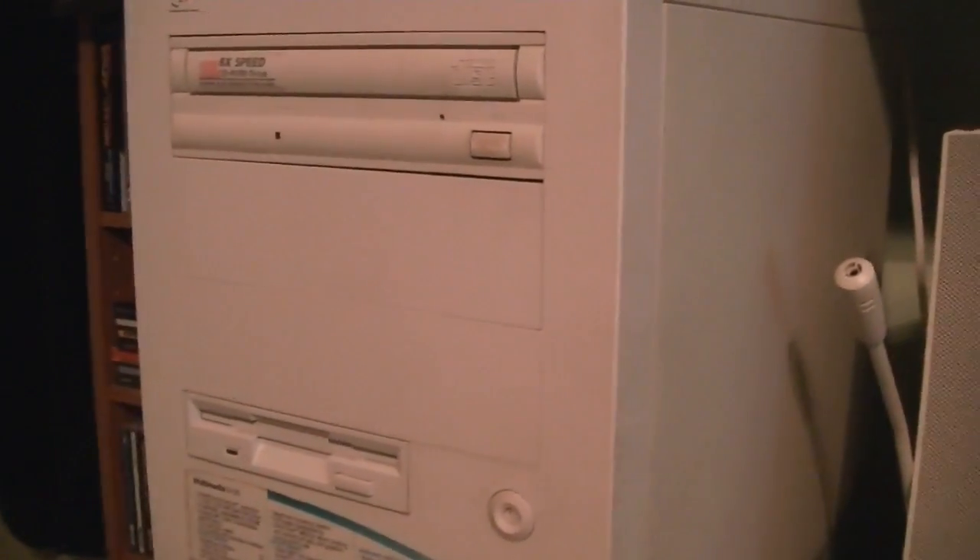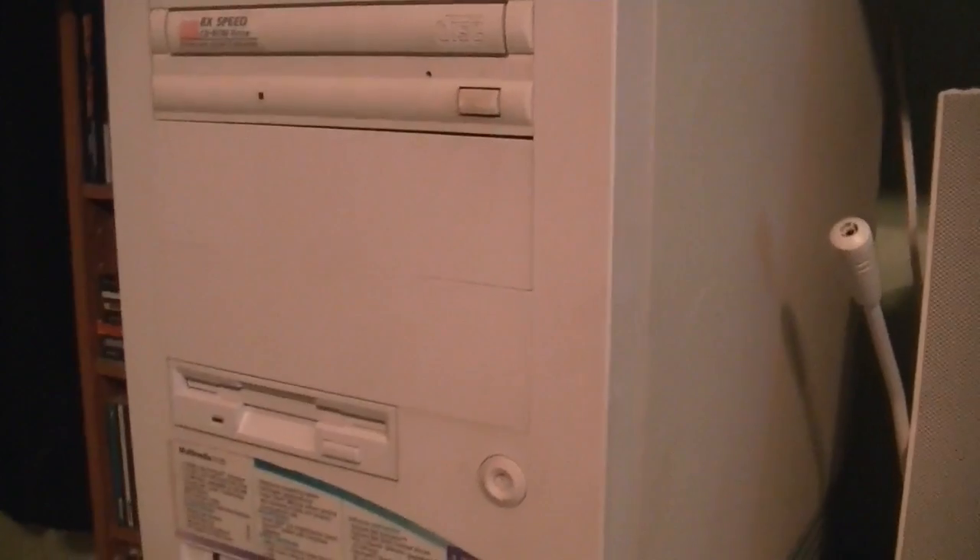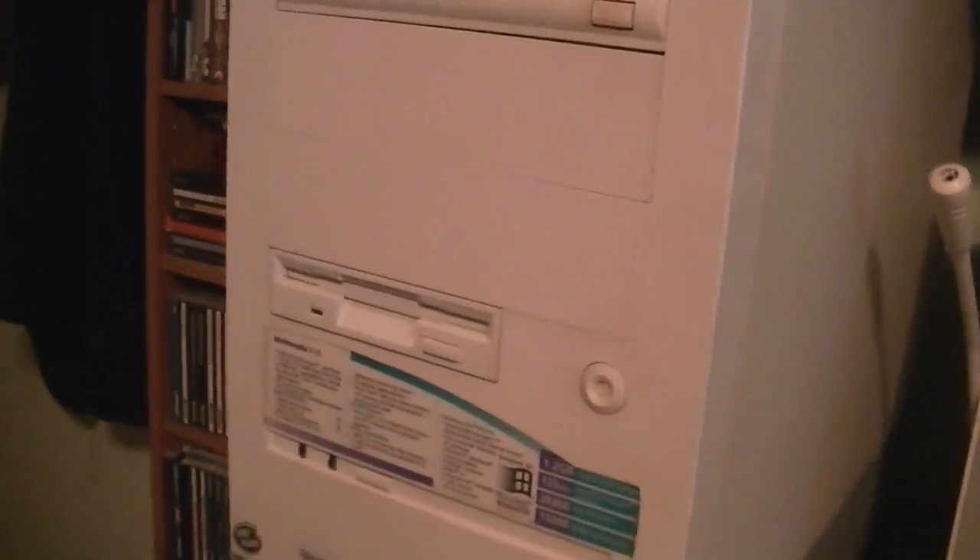This is yet another Multimedia D135. This one's about two months newer than the last one I had. The last one was built in August of 1996. This was built in October of 1996, October the 21st to be precise.